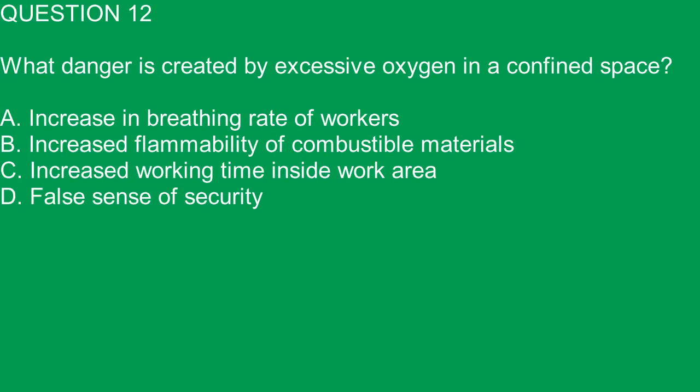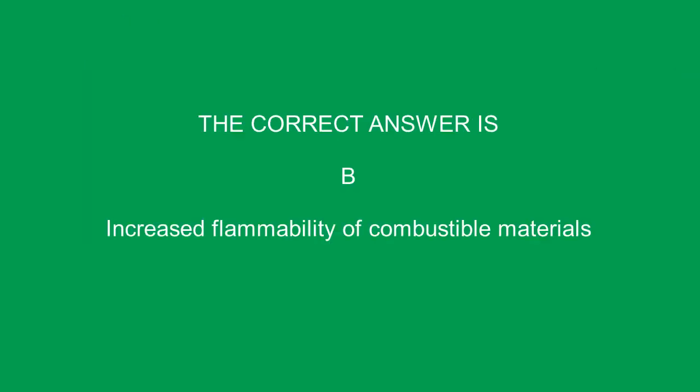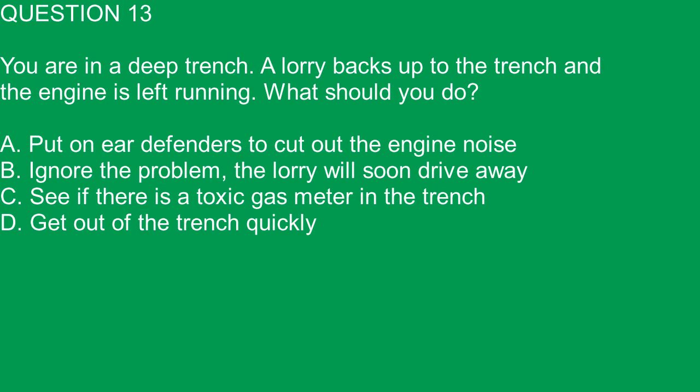Question 12. What danger is created by excessive oxygen in a confined space? A. Increase in breathing rate of workers. B. Increased flammability of combustible materials. C. Increased working time inside work area. D. False sense of security. The correct answer is B. Increased flammability of combustible materials.